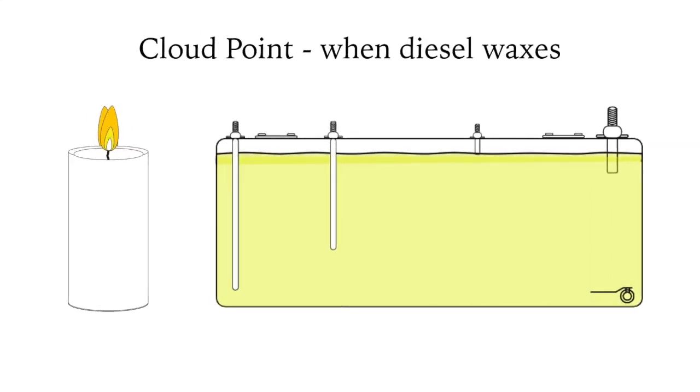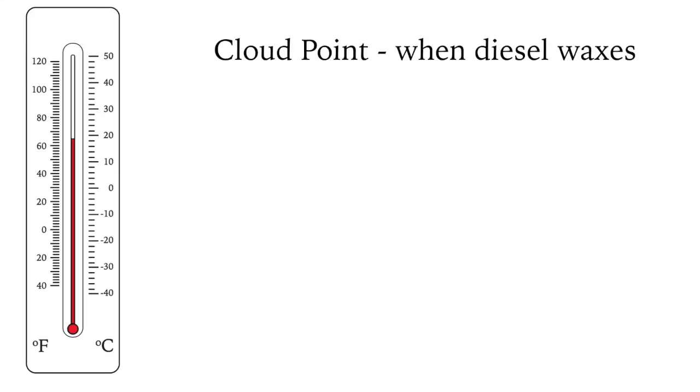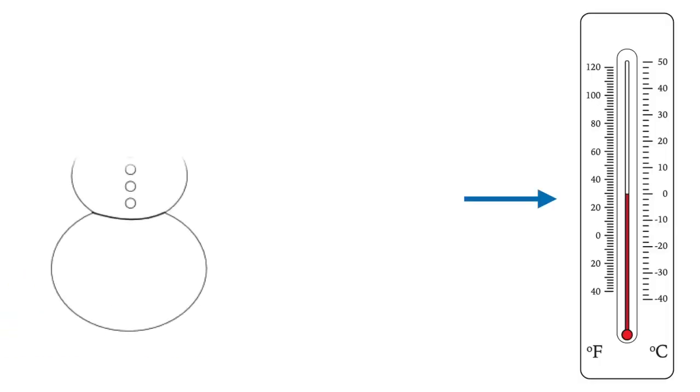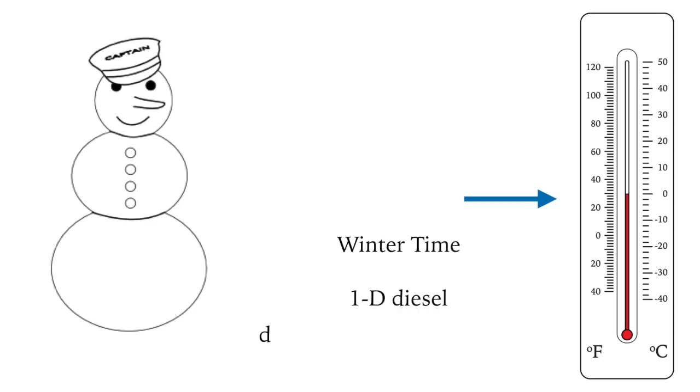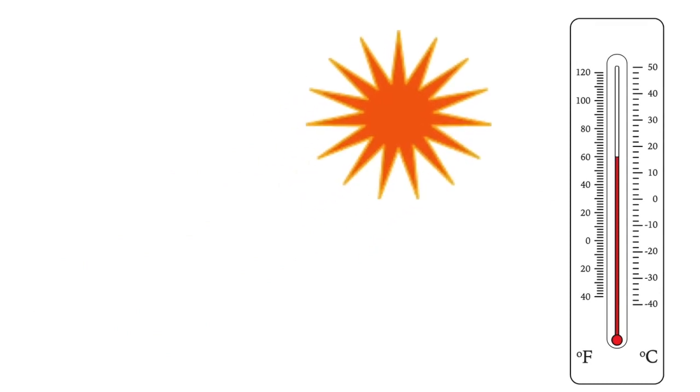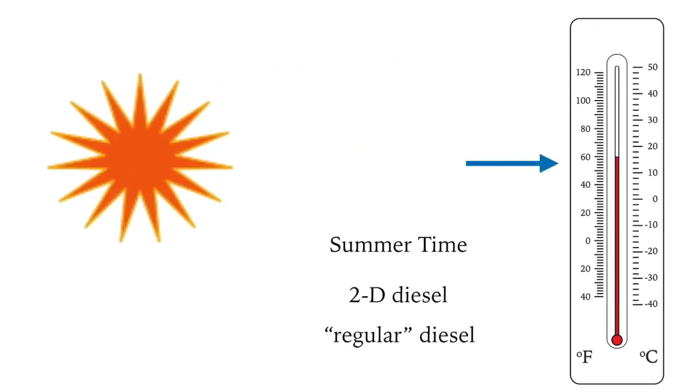Diesel fuel contains wax which precipitates out as temperatures fall, clogging fuel filters and stopping the engine. To prevent this, two types of diesel are sold worldwide depending on regional climate. Colder climates such as northern Europe and northern North America get number one diesel from fall to spring. Warmer climates or summertime get number two diesel — what we think of as regular diesel.